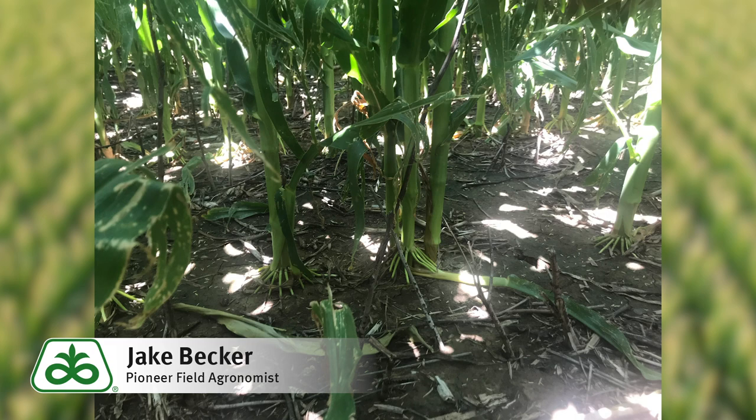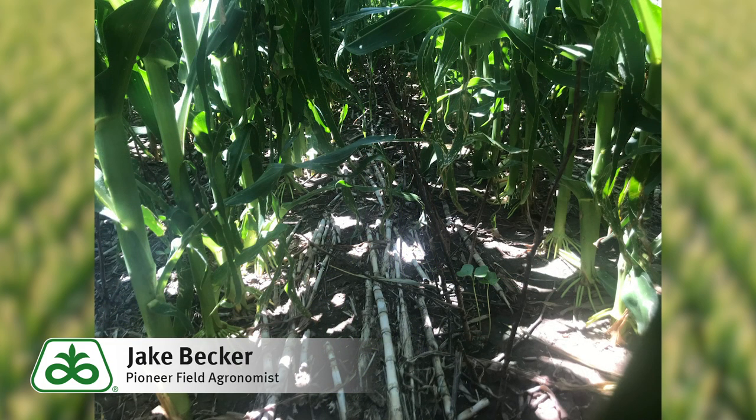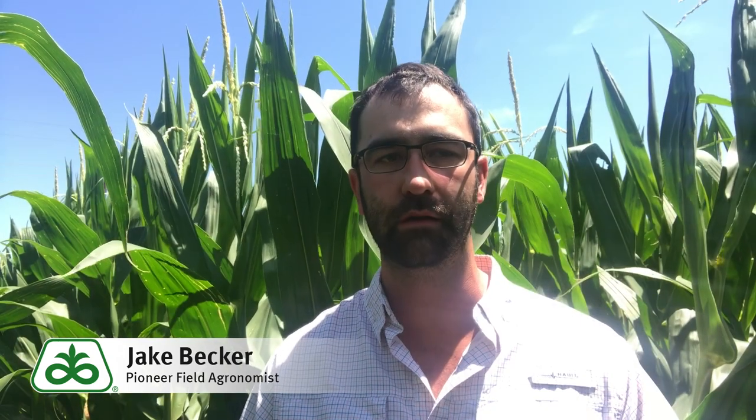This shouldn't be a problem. All we're trying to do out here is intercept light. We take light interception, plus water, plus nutrients — there's our yield. As long as we're still intercepting about 90% of this light, we should not have an impact on yield.